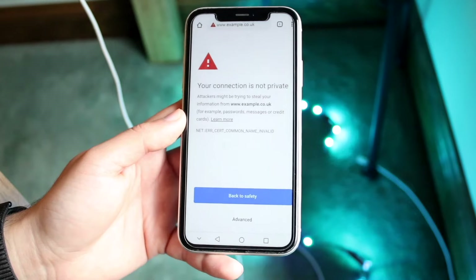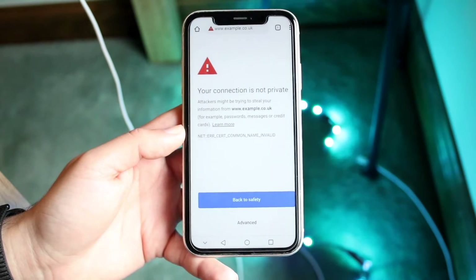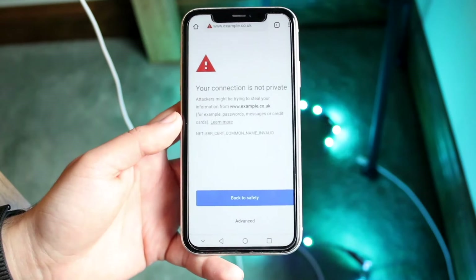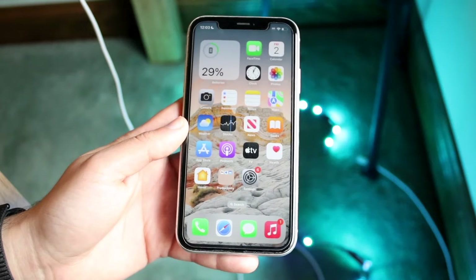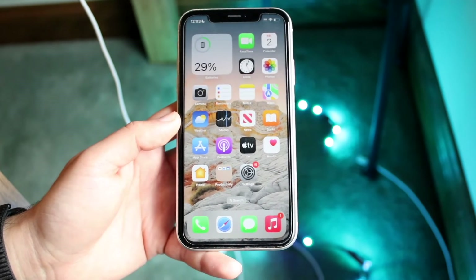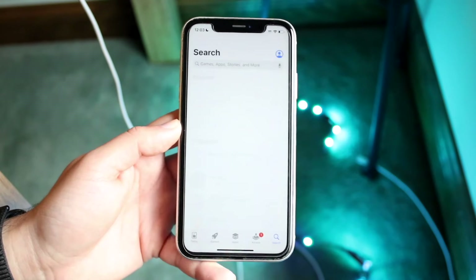Usually this isn't your fault — it doesn't have anything to do with your specific account. However, if you're noticing that whatever website you're going to is giving you this error, the first thing you want to do is make sure that if you're connected to a VPN, it's a good VPN that you actually trust, because sometimes some VPNs can give you issues.